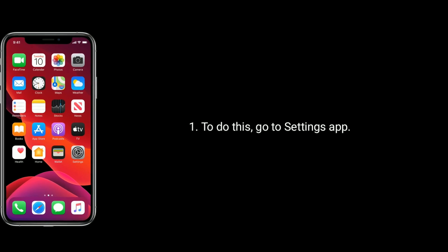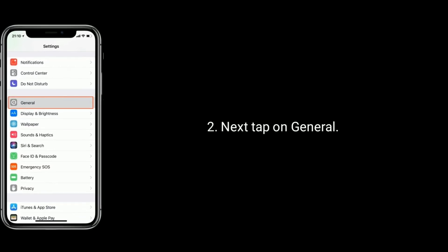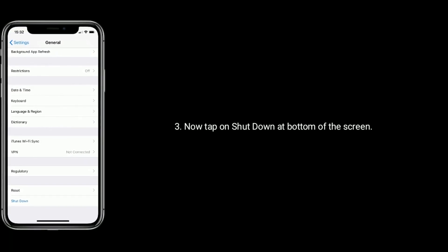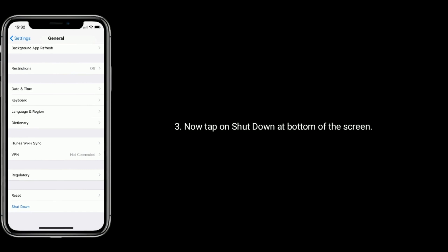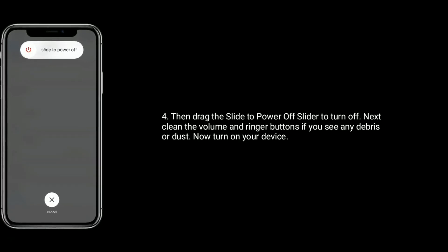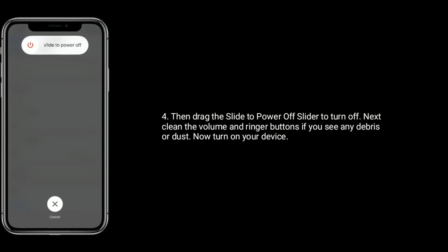To restart your device, go to the Settings app. Next, tap on General. Now tap on Shutdown at the bottom of the screen. Then drag the power off slider to turn off. Next, clean the volume and ringer buttons if you see any debris or dust. Now turn on your device.